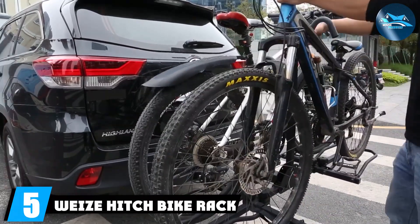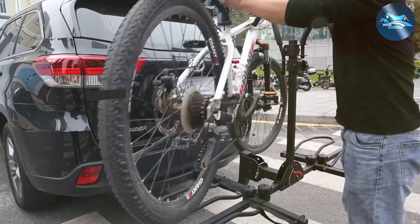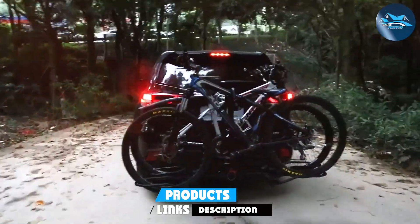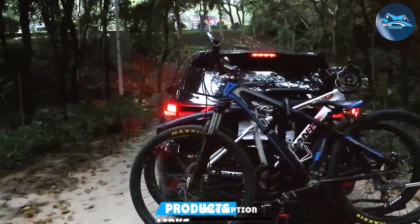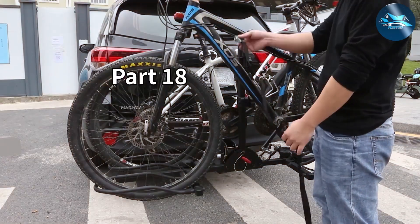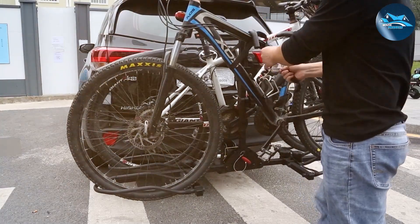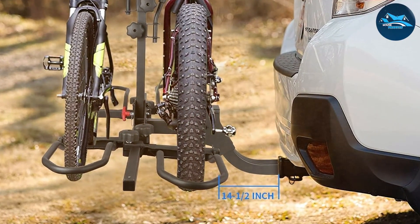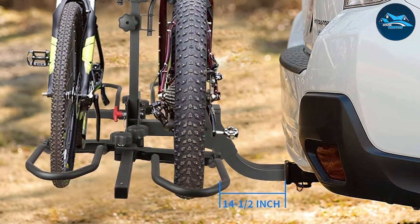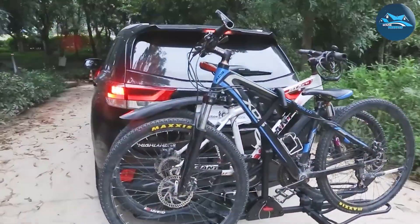Number five, we have the WEIZE Hitch Bike Rack for cars. This rack is designed to provide an easy and secure way to transport your bikes. Its high-quality construction ensures durability and peace of mind during your travels. The WEIZE Hitch Bike Rack boasts a user-friendly design, making it simple to load and secure your bikes. It can accommodate up to two bikes, making it a great choice for solo cyclists or those traveling with a friend. The rack comes with secure straps and adjustable arms to keep your bikes in place, preventing any wobbling or damage during transit.